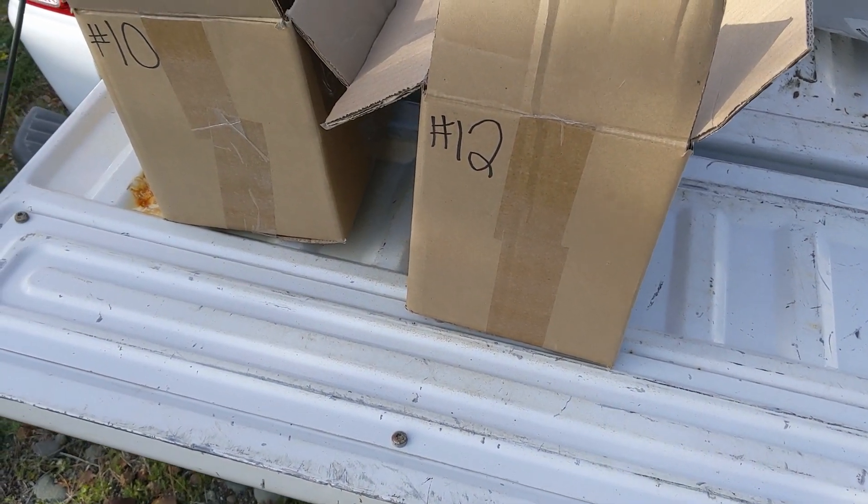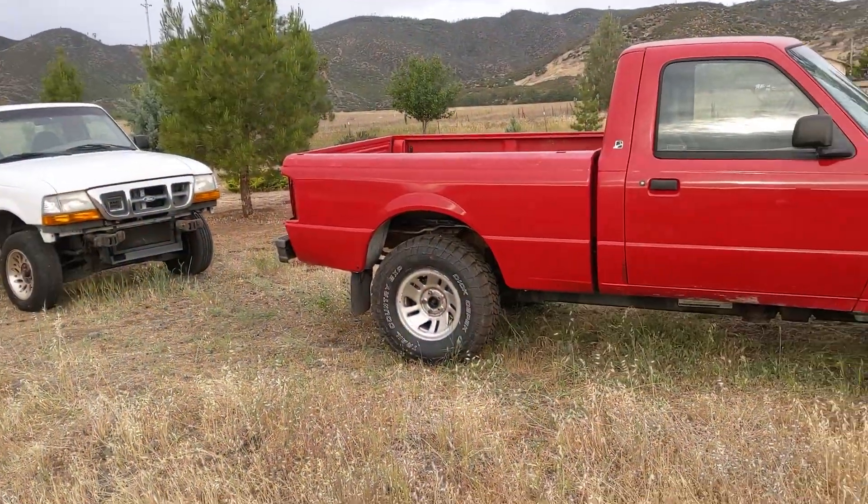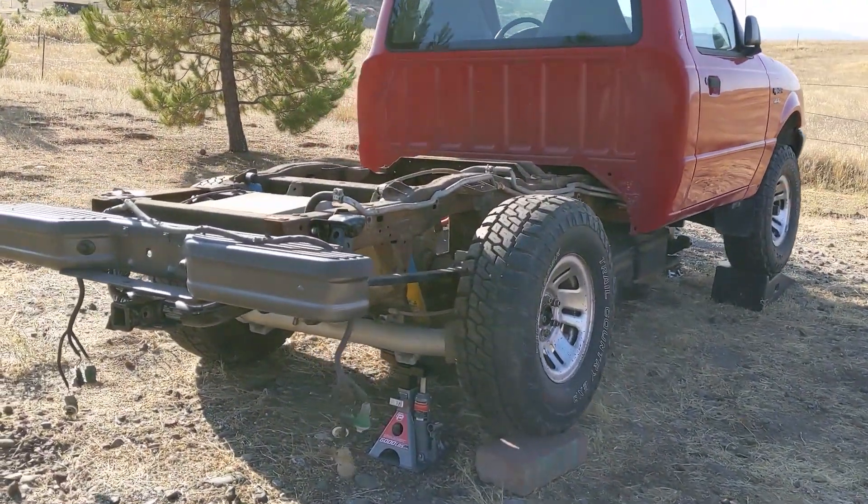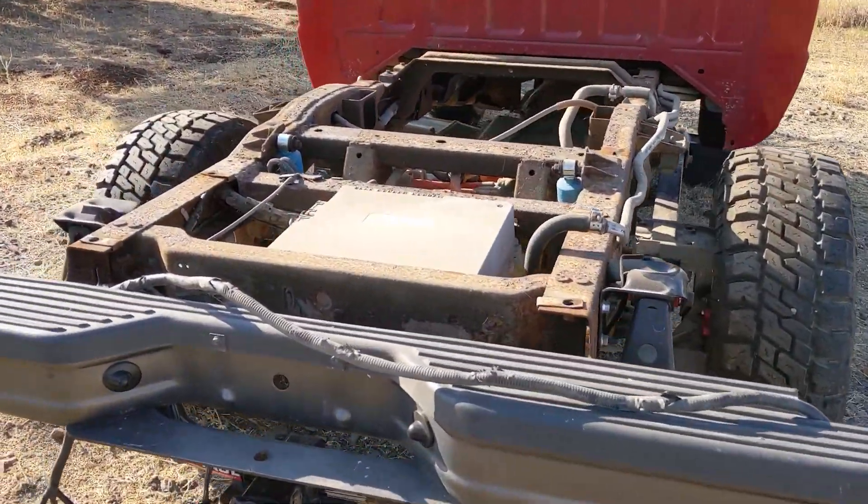Hello everyone and welcome to another News Coulomb video and another Ford Ranger Electric update. I wanted to update on why I wasn't going to be using the Nissan LEAF cell modules for this Ford Ranger Electric project — at least not for the traction battery to power the wheels. I might use these LEAF batteries for something else or other projects, and I'll talk about that later. But I wanted to explain why I don't think they're appropriate for driving the motors and powering the wheels.